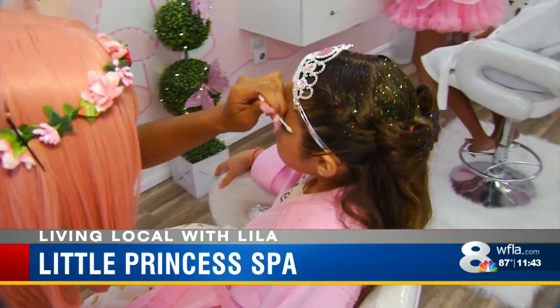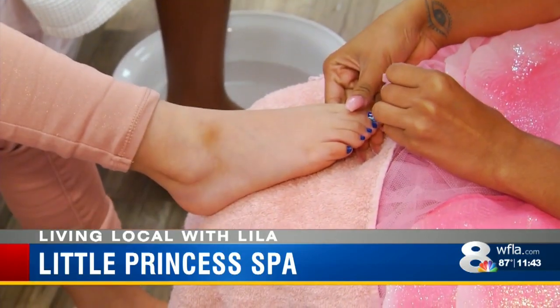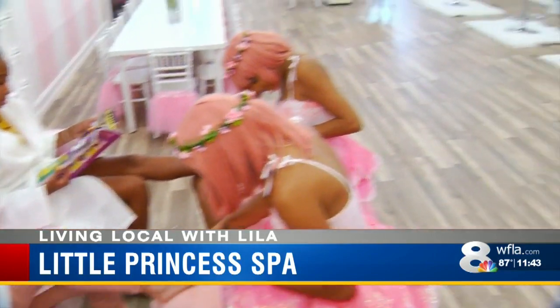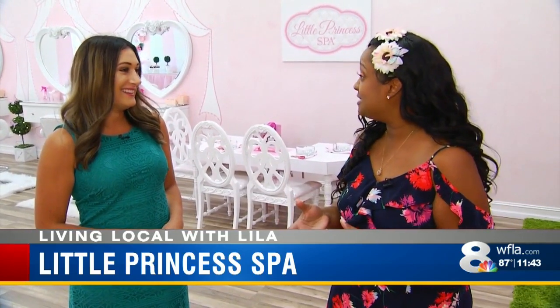And then we add a little glitz and glam. We'll do a little bit of glitter, sometimes hair color as well. They love to get their toes done. They get a nice little soak — as we can see, she's over here relaxed reading her book. And they love it. They get a nice scrub, a nice foot massage as well, and their toes are pretty painted.